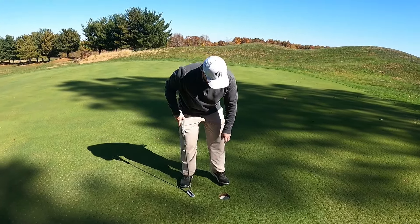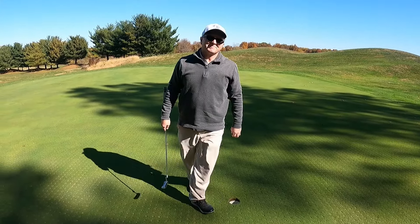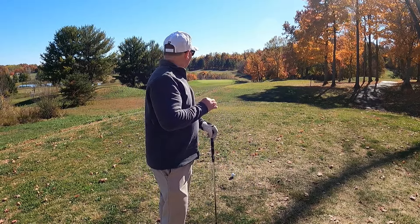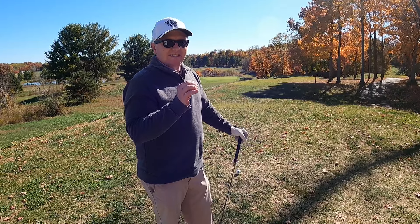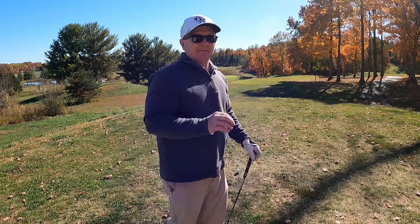Got that in with a par — we're off to a good start. At hole number two, we've got 180 yards to the flag. With the elevation change, I'm going to play it at 170 yards, and I've got seven iron.